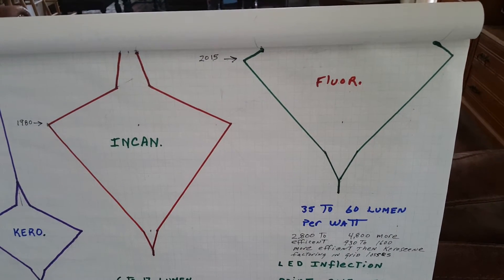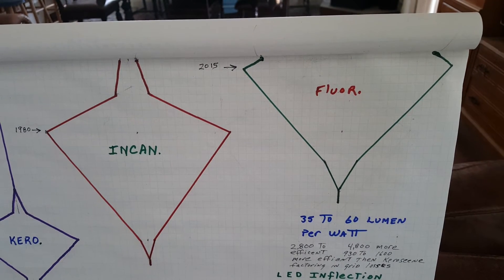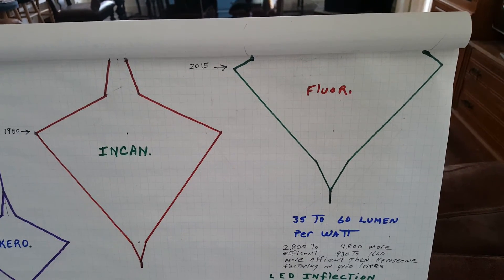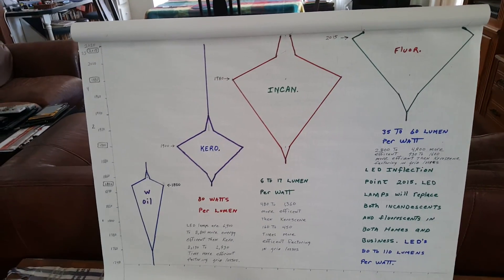They were primarily used in businesses and not so much in homes up until probably the late 1980s, early 1990s, when compact fluorescents began to come in. So I'll leave you there — this is what a lighting clade looks like. Bye now.